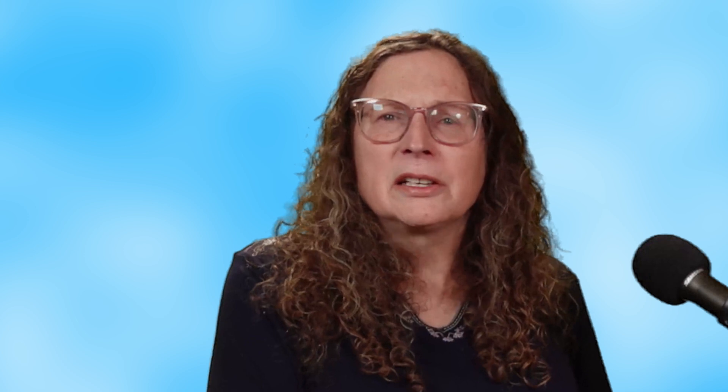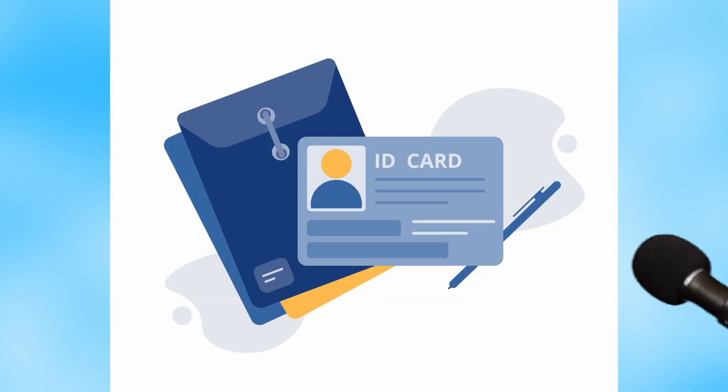Here's where it gets concerning. By granting access, you're not just sharing data — you're giving these sites permission to store it, use it, and potentially share or sell it. According to a 2022 study, over 70% of third-party apps share user data with advertisers. Do you know where your information is going? These third-party sites can combine your social media data with information from other sources to build a detailed profile about you.